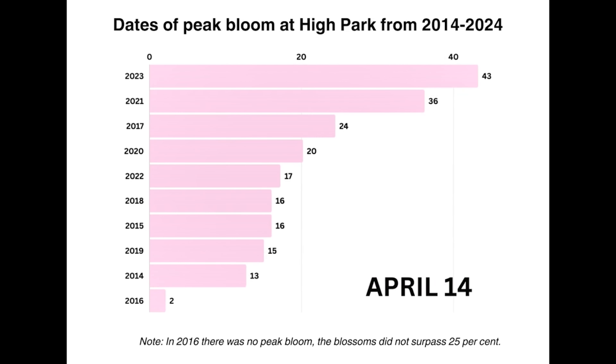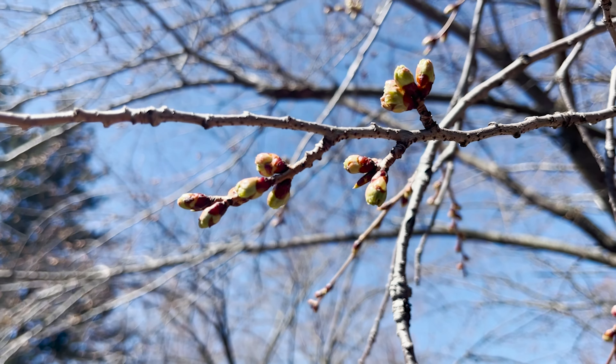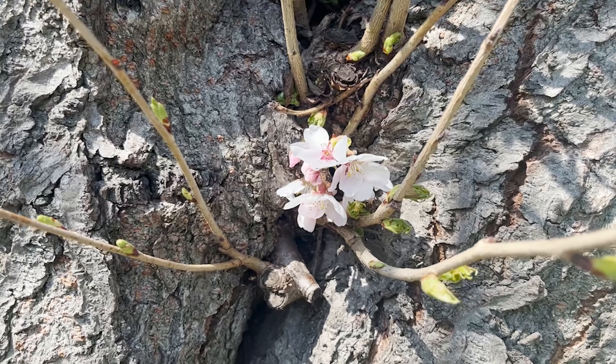In Toronto, we're used to seeing cherry blossoms at peak bloom sometime in May or late April, but it is possible we could see them earlier. The cherry blossoms in Washington, D.C. this year already peaked in the middle of March, making it the second earliest bloom in Washington's history.